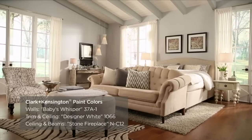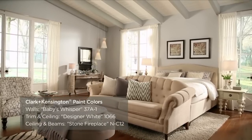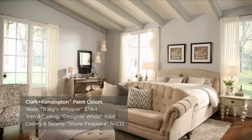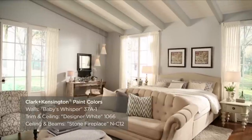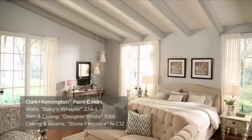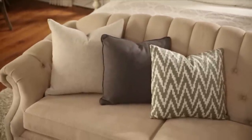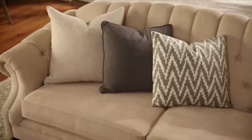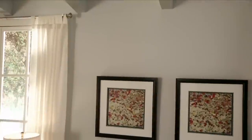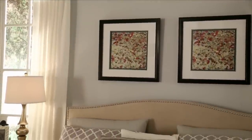A neutral color scheme like this works really well in bedrooms because it promotes a feeling of relaxation and gives a quiet, sanctuary look to the space. Neutral schemes tend to feel cozy, serene, and spa-like. The benefit of working with neutrals is their versatility and timelessness. Neutrals with cool undertones of gray, blue, or green are especially great for bedrooms because they feel peaceful and restful.